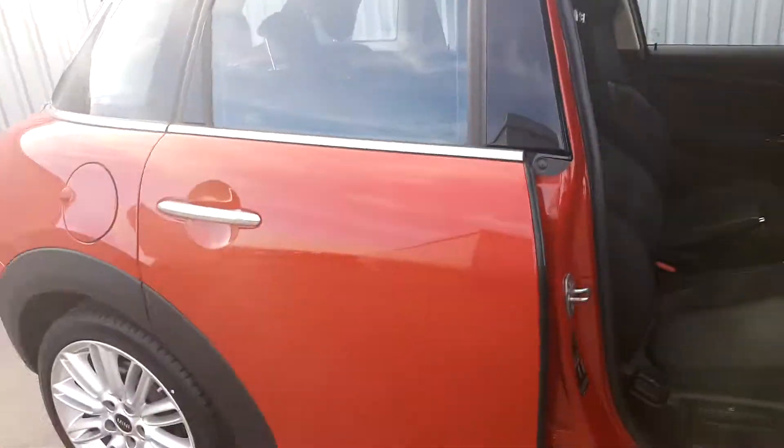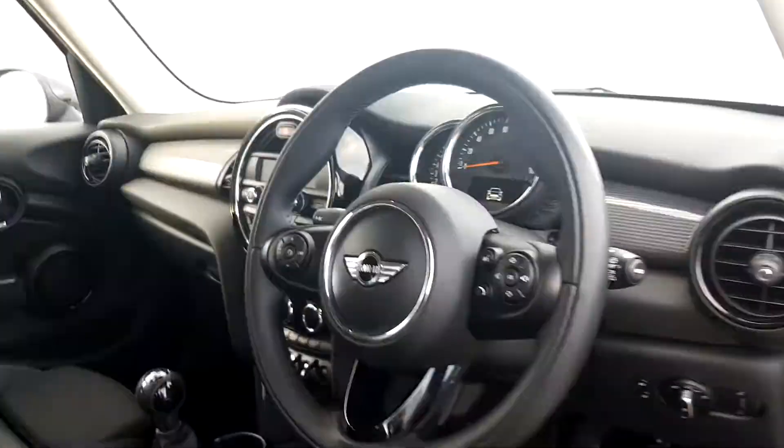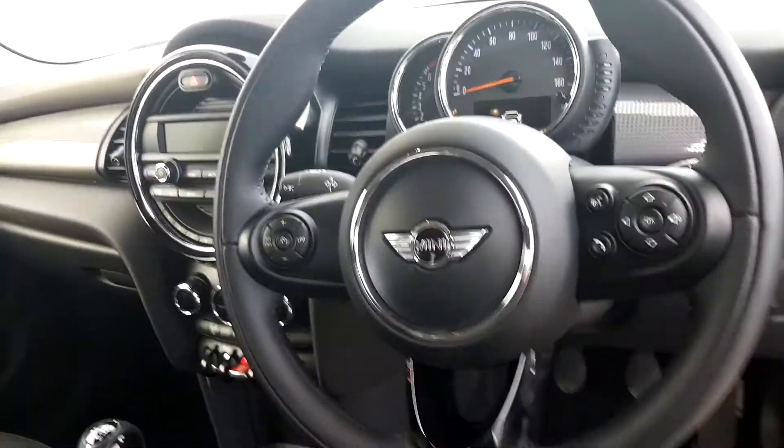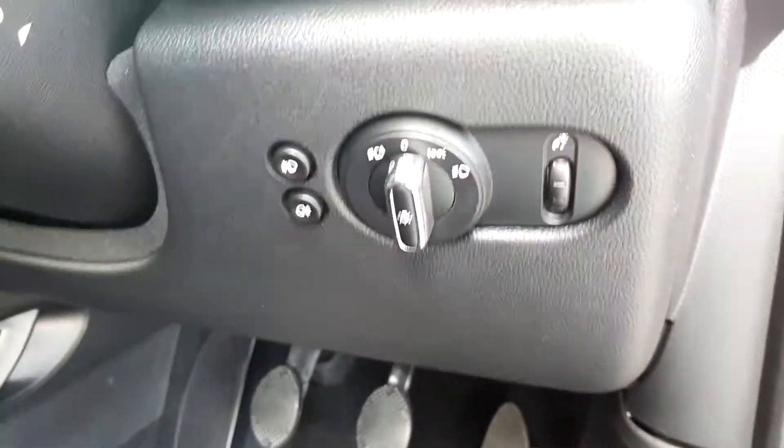Going on to the inside of the car, it's got the half leather half cloth sport seats for extra comfort. To maximise comfort, you've got your sports leather steering wheel with multi-function controls and cruise control. Automatic headlights, automatic window wipers.